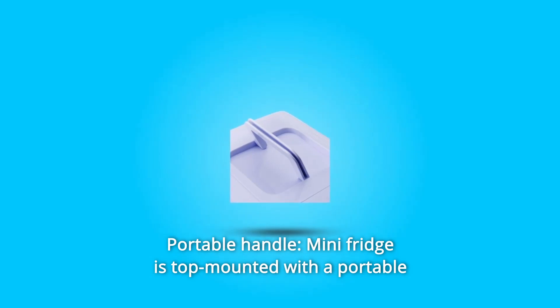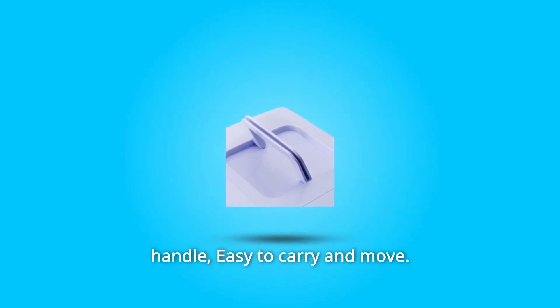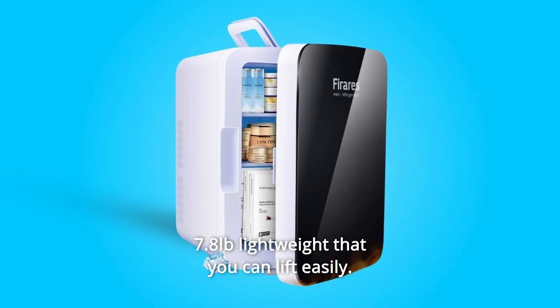Number 4: Portable handle — the mini-fridge is top-mounted with a portable handle, easy to carry and move. At 7.8 pounds lightweight, you can lift it easily.